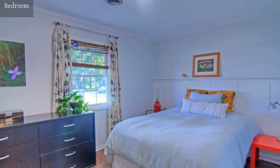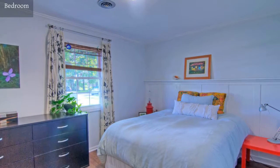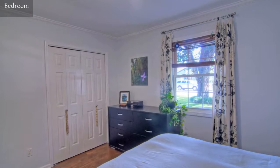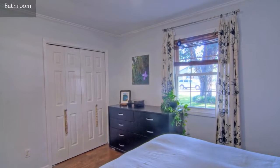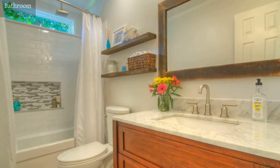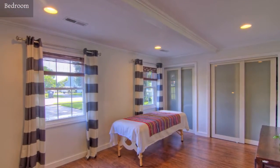Sweet dreams are guaranteed in this secluded bedroom. The bedrooms in this lovely home have hardwood floors.